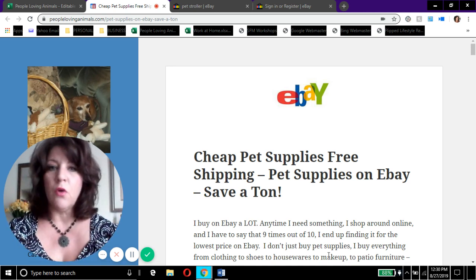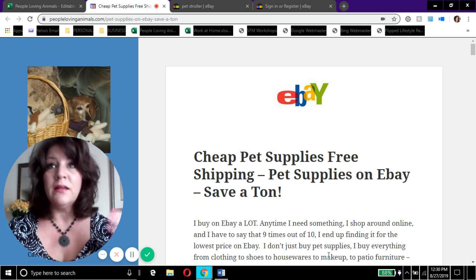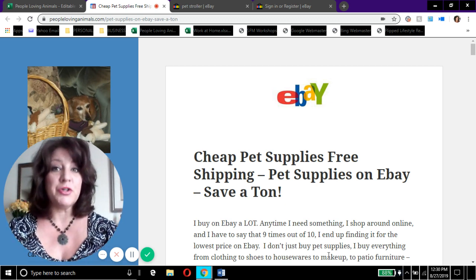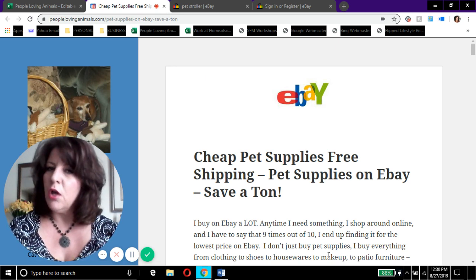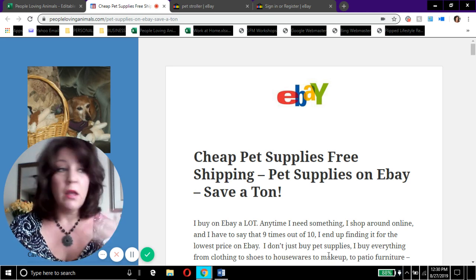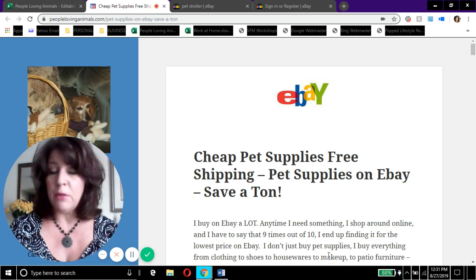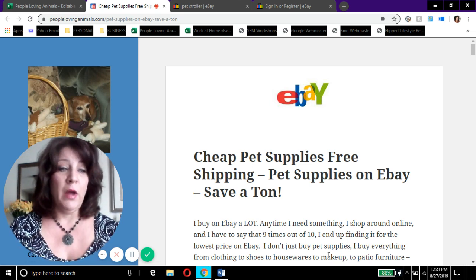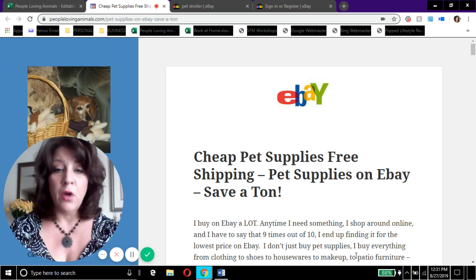Amazon is this unbelievable global ecommerce platform that just keeps growing, and I understand because they have absolutely everything. But guess what — so does eBay, and nine times out of ten, I would even venture to say ten times out of ten, if I'm shopping for something I go online first. My three go-to's are eBay, Amazon, and Walmart.com, and I got to say eBay is usually the cheapest. I always get free shipping on eBay — I'm going to show you how to do that today.